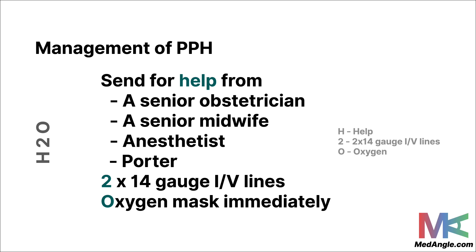For the initial management of a PPH case, a useful mnemonic is H2O. The H stands for help — PPH is an emergency requiring a senior obstetrician, senior midwife, anesthetist, and a porter. Two stands for establishing two 14-gauge intravenous lines. O is for starting an oxygen mask on the patient immediately. H2O is a great way to remember these initial steps for PPH management.